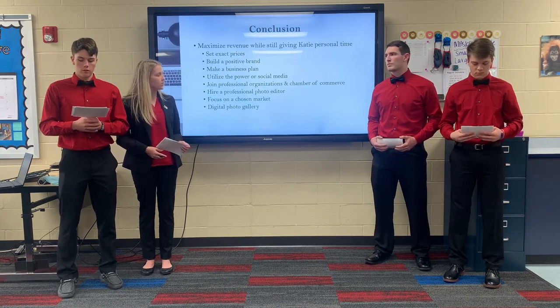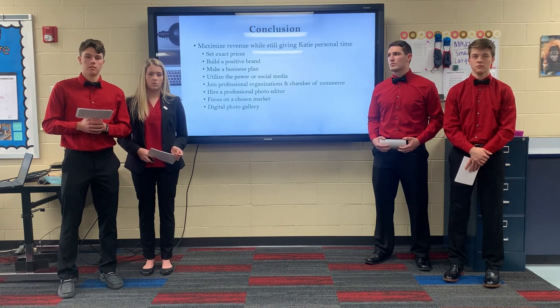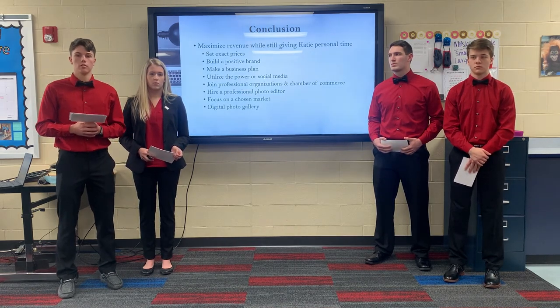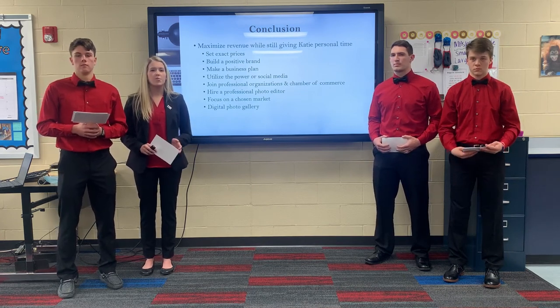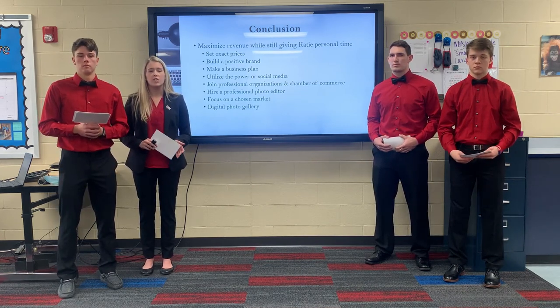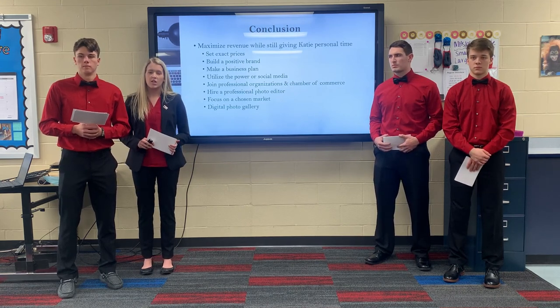In conclusion, our main goal for Katie Jones Photography is for her to maximize her revenue while still being able to spend time with her family. We know that all of our solutions will accomplish this. And while some of our solutions are an investment, we are even more confident that these investments will provide income in the future. Thank you, and at this time we'll take any questions that you may have.